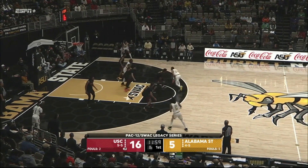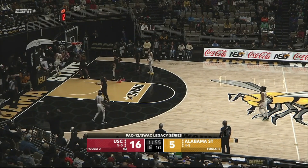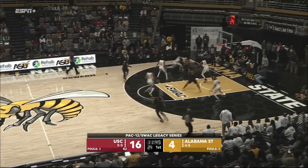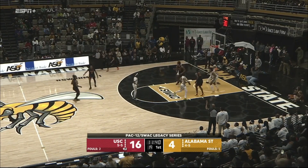Coach Matlock is not going to like it. Now Sean Smith had the prior bucket for the Hornets, that is short. Alabama State two of 14 from the field, straightaway three is right there.